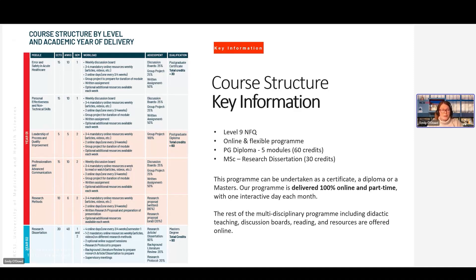It's 100% online and part-time and there is approximately one interactive day each month, depending on the modules. You have about two to three interactive days per module and it works out at about once per month. The rest of the programme includes didactic teaching and self-directed learning — discussion boards where you're interacting with the other scholars on the programme, independent reading, and we offer a lot of videos and resources online through our virtual learning environment, Moodle. It's structured in such a way that it's appropriate for people who are working full-time in healthcare.